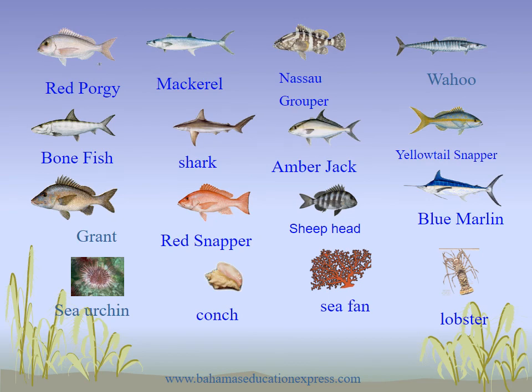The sea resources include: poggy, mackerel, Nassau grouper, wahoo, bonefish, shark, amberjack, yellow-tailed snapper, grunt, red snapper, sheepshead, blue marlin, sea urchin, conch, sea fan, and lobster.